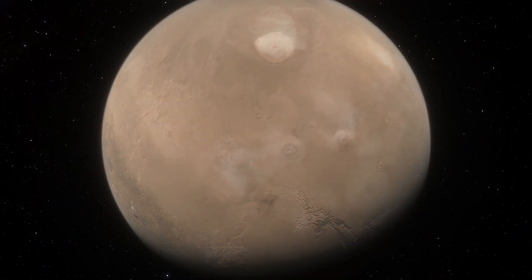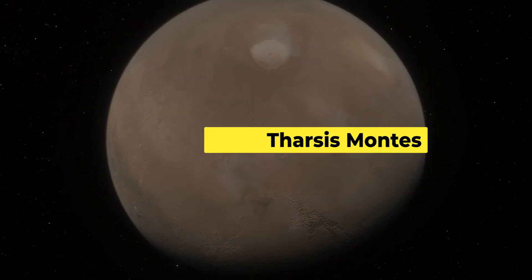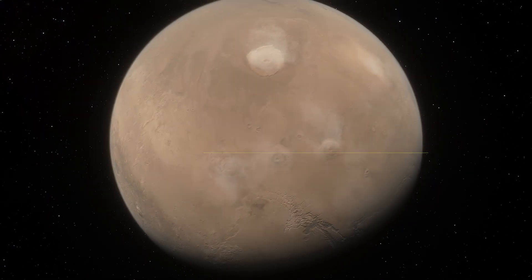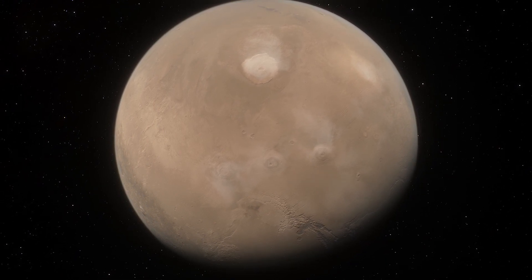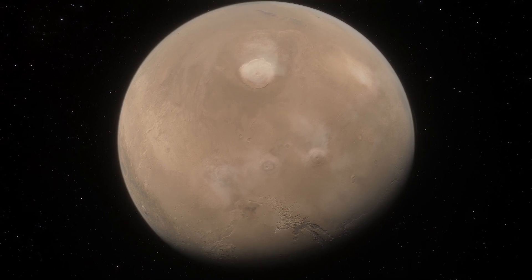Arsia Mons is the southernmost of three volcanoes, collectively known as Tharsis Montes, on the Tharsis bulge near the equator of the red planet. To its north is Pavonis Mons, and north of that is Ascraeus Mons. The tallest volcano in the solar system, Olympus Mons, is to its northwest.